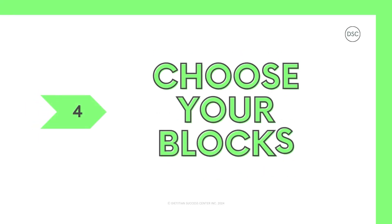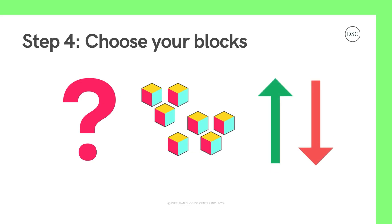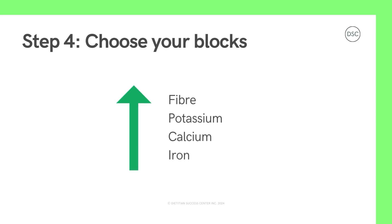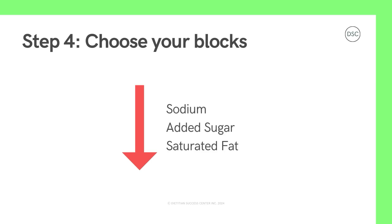Now let's move on to step number 4: Choose your blocks. Now we're going to choose which blocks we want more or less of. For most people, the blocks or nutrients we want more of that act as a power boost for our bodies are fiber, potassium, calcium, and iron. Some blocks, like sodium — which is the same as salt — sugar, and saturated fat, can add fun and flavor to our foods. But having too much of these blocks all the time can slow us down on our adventures. So we want to make sure and balance these blocks with our power booster blocks.